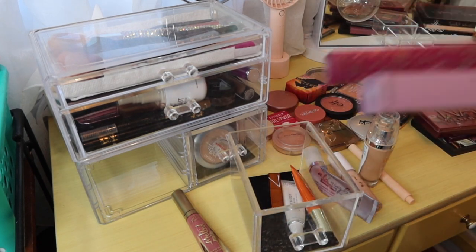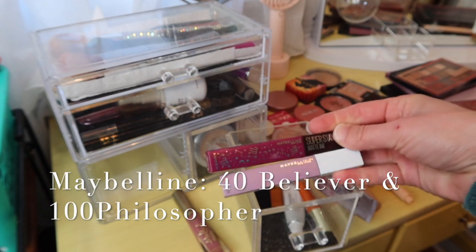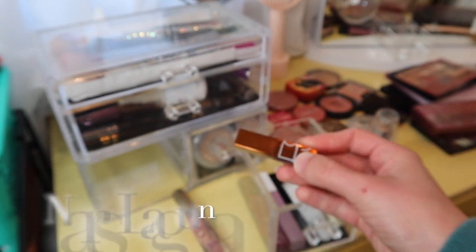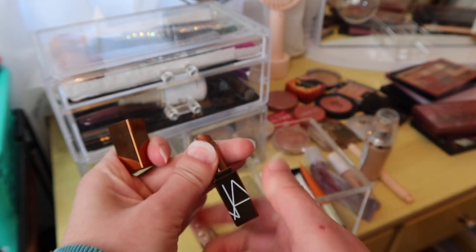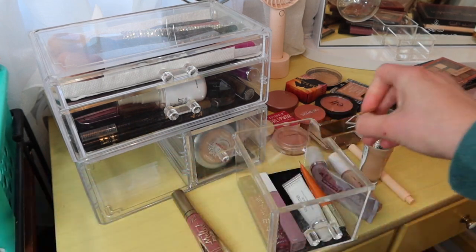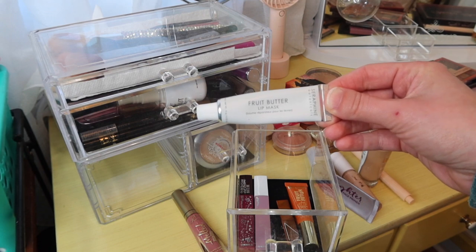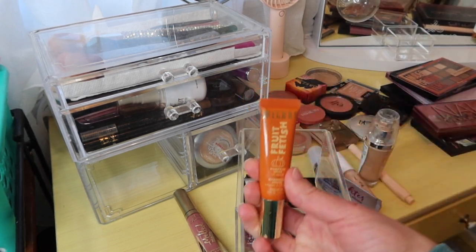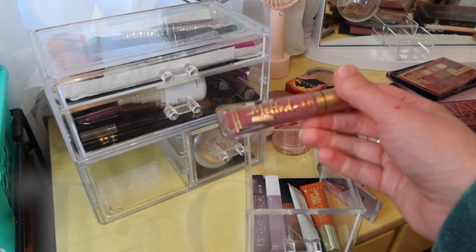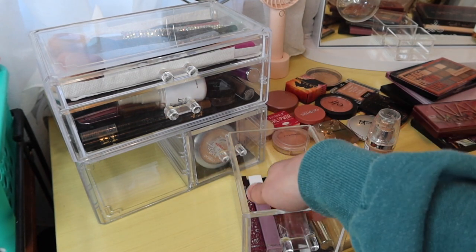Just to recap the lip products: we have two of the Maybelline Super Stay inks — the top one is in 4D Believer and the bottom one is 100 Philosopher. I also threw in this NARS Laguna lip product, just because I never ended up using it during the summer — it's a nice bronzy gloss. Then we have the Serafine Fruit Butter Lip Mask, a Milani Fruit Fetish in Pumpkin Spice, and my tried-and-true Too Faced Melted in Queen Bee.